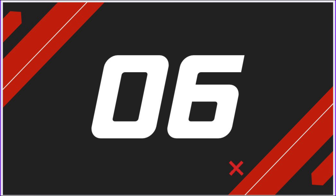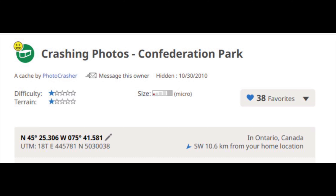Just across from the Lord Elgin Hotel and across the street from Ottawa City Hall is Crashing Photos - Confederation Park by Photocrasher. It's number six in the countdown. It's an easy, regular cache and great for the kids. The GC code is GC2HGMT.